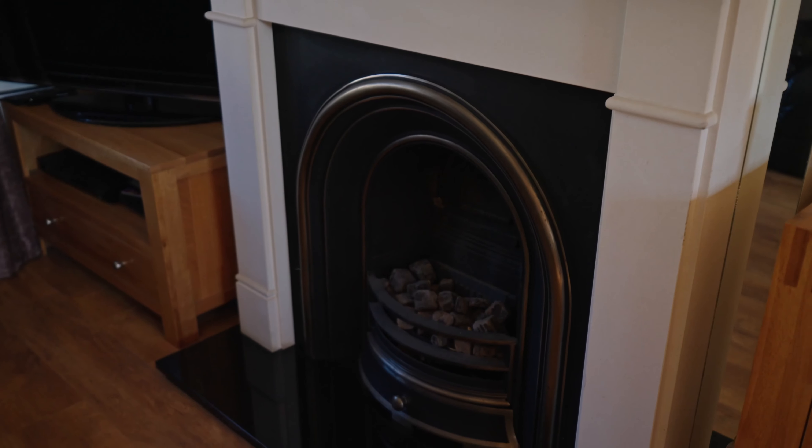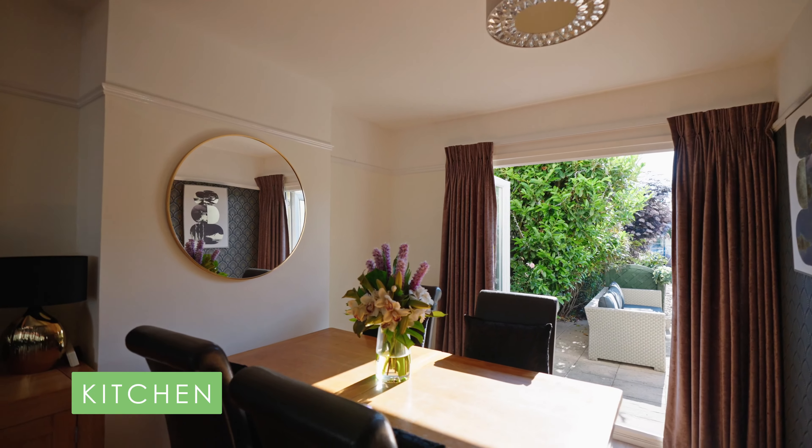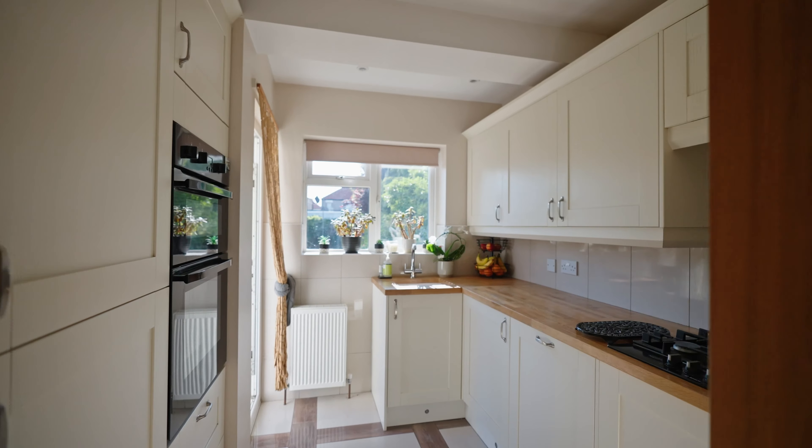This home is just perfect for a young family, offering a bright through lounge with patio doors to the garden, whilst the kitchen has been modernised and modified to create a larger than average kitchen space for a property of this type.